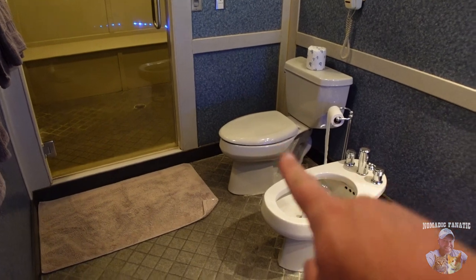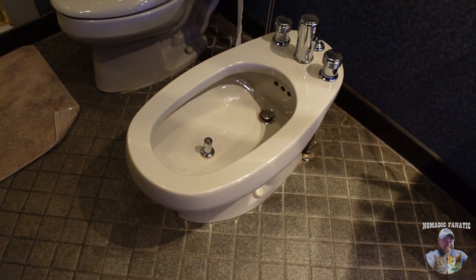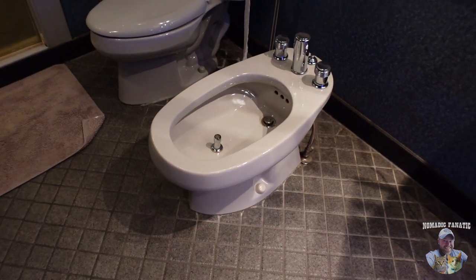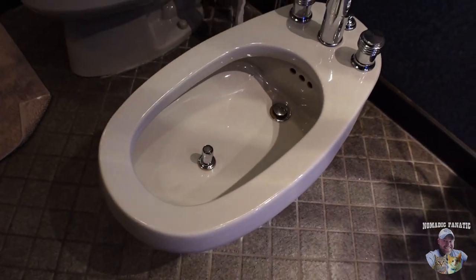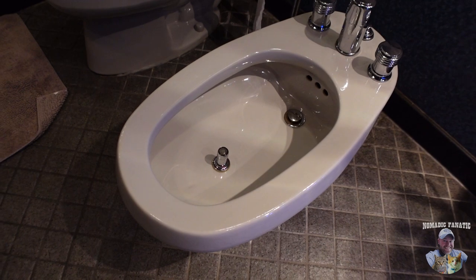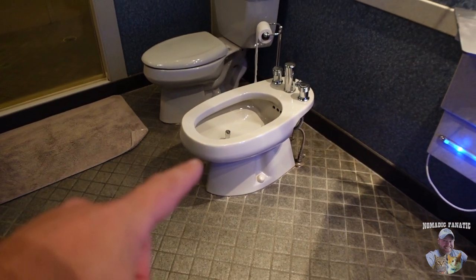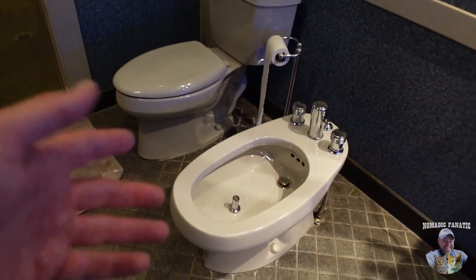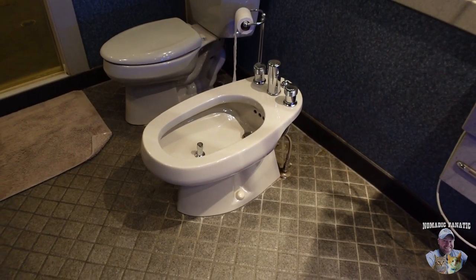They've got a normal toilet, and they've got a mini sink. Wait — is that a butt sprayer? That's a butt sprayer! A bidet. Sean says you call those a bidet — an actual bidet. I know they sell the ones that go on the toilet, but this is a separate unit, just in case we ever run out of toilet paper again in this country.